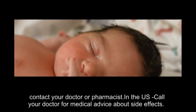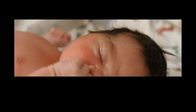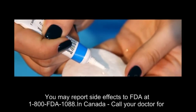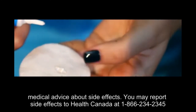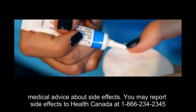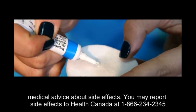In the U.S., call your doctor for medical advice about side effects. You may report side effects to FDA at 1-800-FDA-1088. In Canada, call your doctor for medical advice about side effects. You may report side effects to Health Canada at 1-866-234-2345.